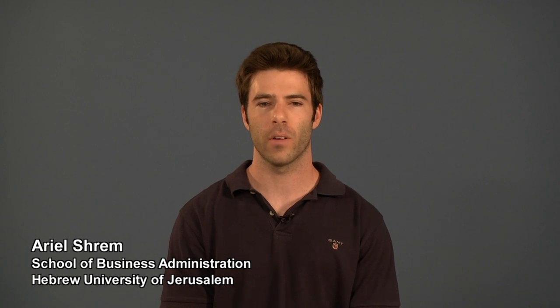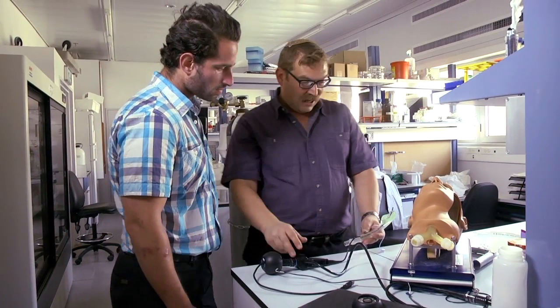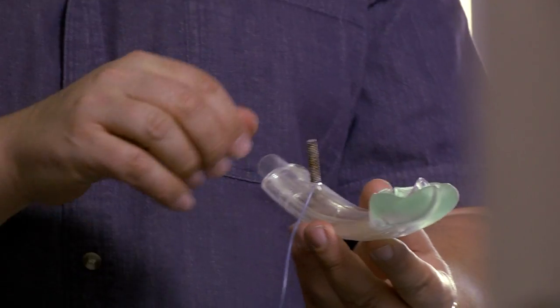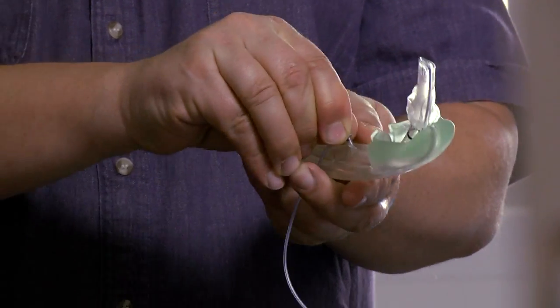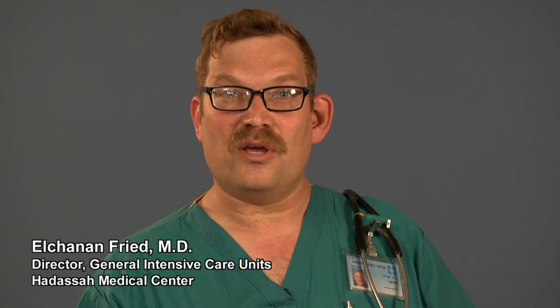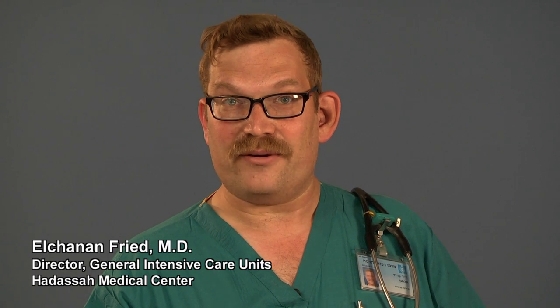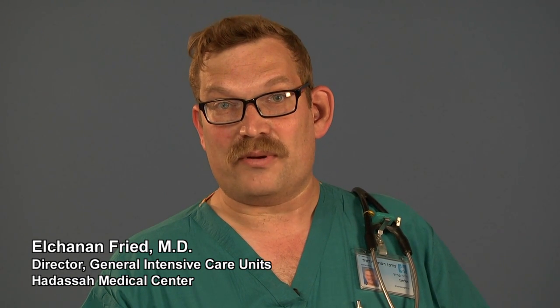Over 25 million intubation procedures are carried out in the United States alone each year. Total market size was estimated at $3.5 billion in 2012, and we expect it to grow annually by 3%. We strongly believe that the guiding tube represents the future of intubation procedures, either in hospital settings, emergency care, or military operations.